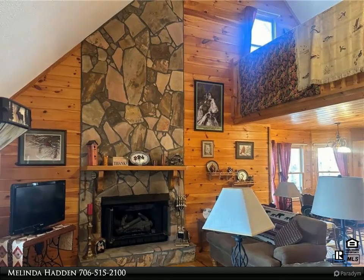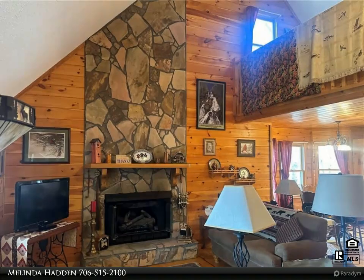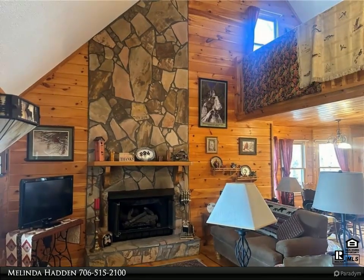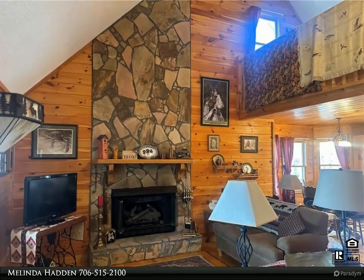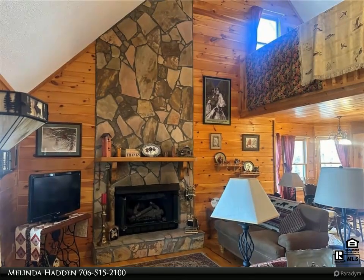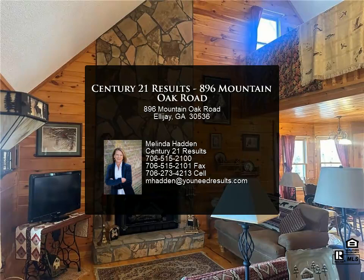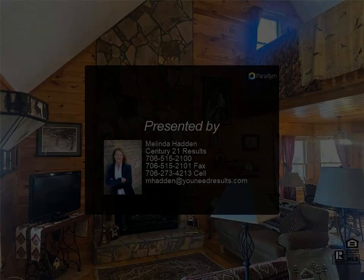Investment opportunity: home sits on two lots and short-term rentals are allowed. Whether you're looking for a full-time residence or a vacation home, the option for short-term rentals provides additional income potential. Don't miss out on this rare opportunity to own your own slice of mountain paradise — schedule your showing today and experience the beauty and tranquility of North Georgia living at its finest.